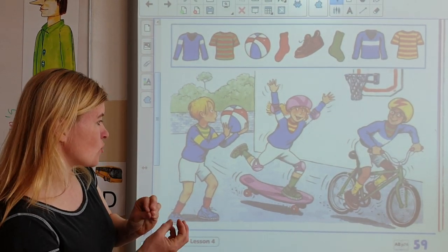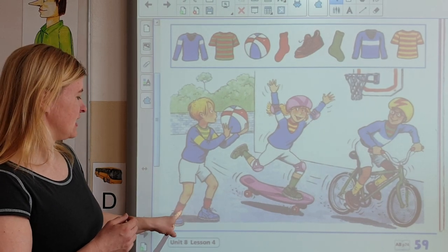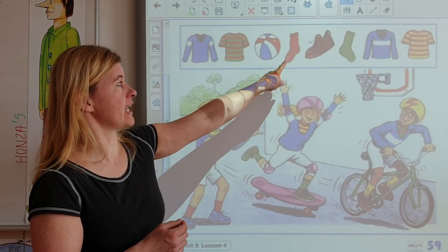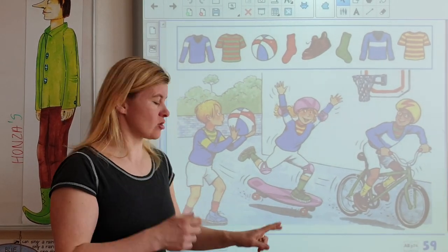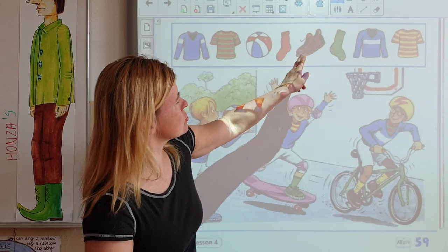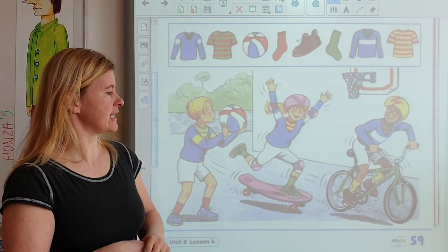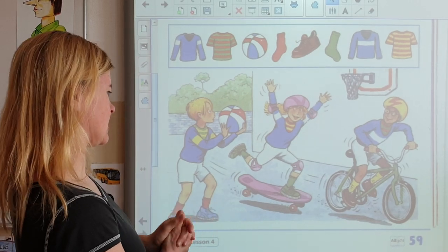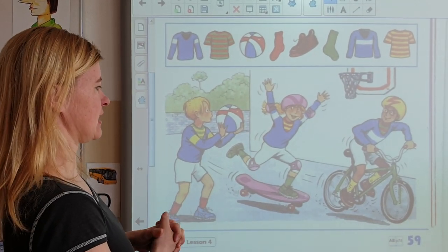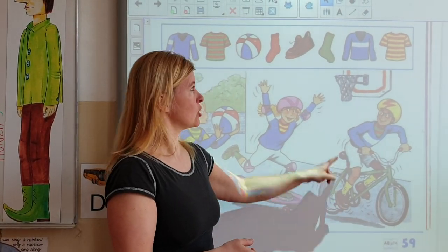It's Jack's ball. Next question: Whose sock is this? Whose got red socks? I can see — it's Jack's sock. It's one sock, two socks. Whose shoe is this? Whose got brown shoes? I see — it's Greg's shoe.